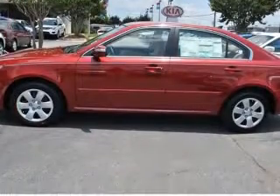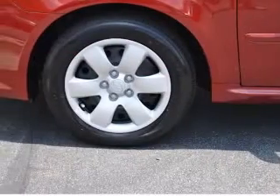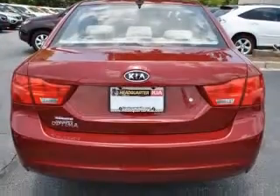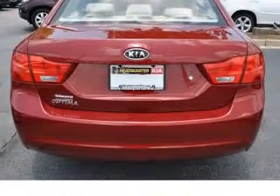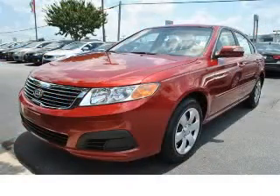This vehicle has a spicy red exterior and includes the following options: four-wheel ABS brakes, air conditioning, audio controls on steering wheel, center console full with covered storage, chrome grille, in-dash clock, cruise control, daytime running lights. Contact our internet sales staff today to schedule an appointment.